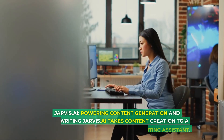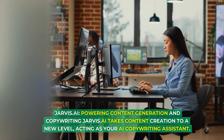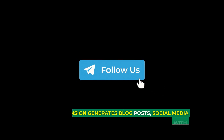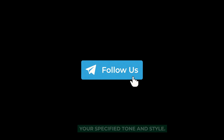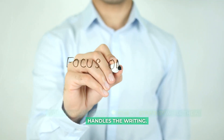Jarvis.ai powers content generation and copywriting, taking content creation to a new level and acting as your AI copywriting assistant. This extension generates blog posts, social media content, and marketing materials, aligning with your specified tone and style. With Jarvis.ai, you can focus on strategy while the AI handles the writing.